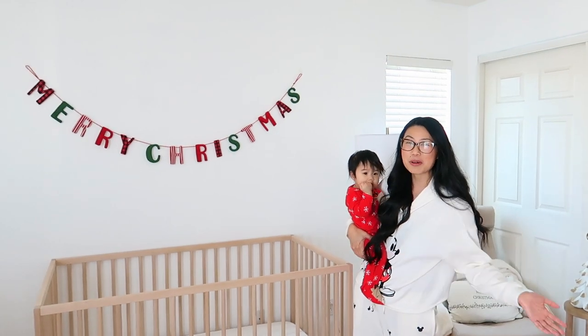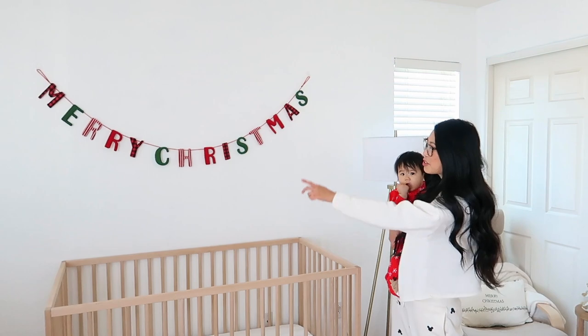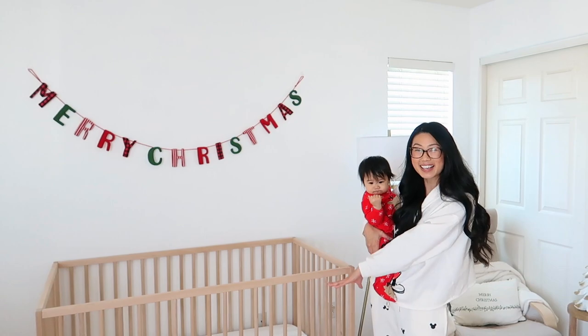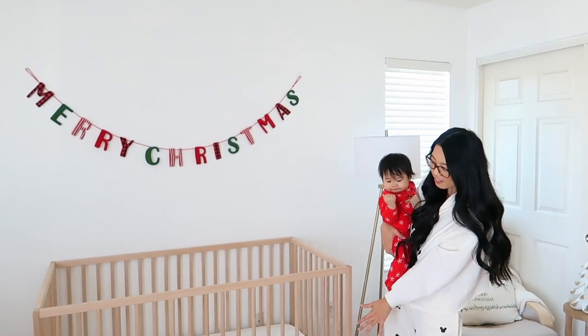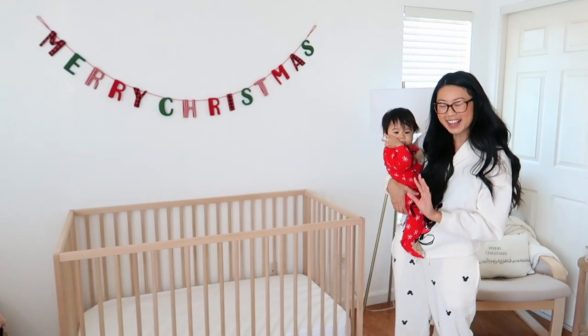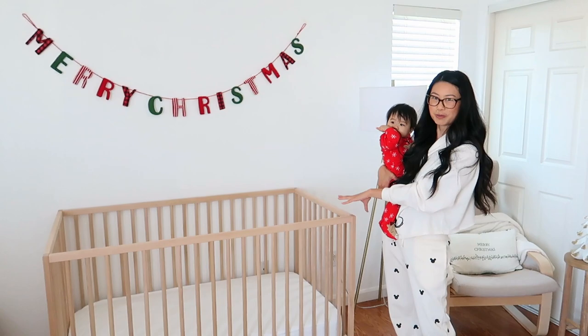If you guys follow me on Instagram you've probably seen this backdrop all the time — this is Noelle's crib. We just put up this 'Merry Christmas Darling' sign from Target. I get a lot of questions about this crib — it's from IKEA, it's a really good deal, and I love how sleek it is. It's super aesthetic without breaking the bank. It really anchors the room and makes it such a cozy space.